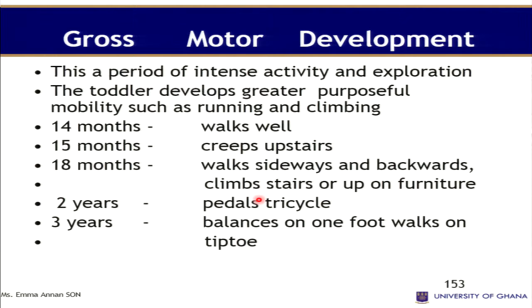Looking at gross motor development, this is a period of intense activity and exploration. The toddler is developing greater purposeful mobility such as running and climbing. At 14 months the child walks well, at 15 months the toddler creeps upstairs, at 18 months the toddler walks sideways and backwards and can climb stairs or up on furniture. At two years the toddler can pedal a tricycle.